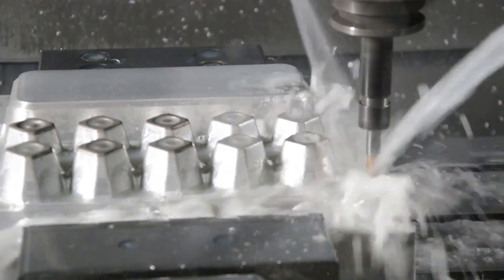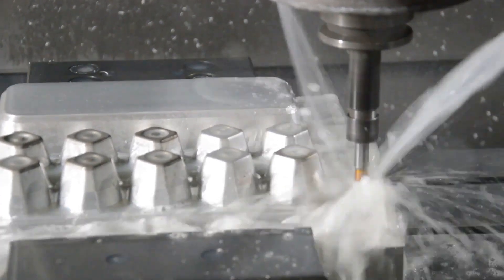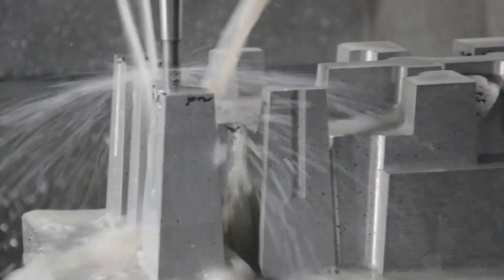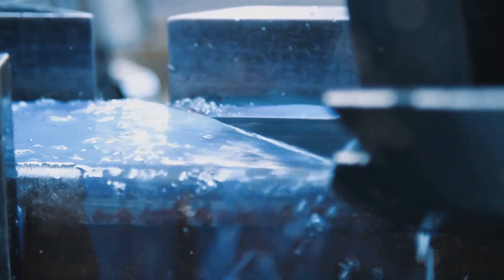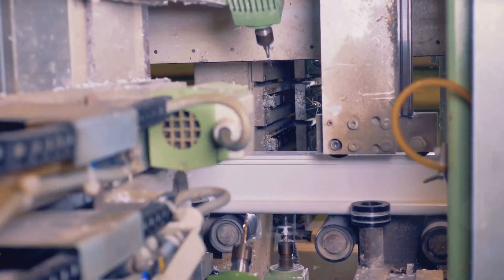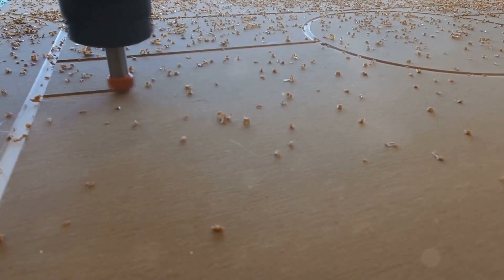Machining Acetal is relatively straightforward, but certain techniques can improve the quality of the finished product. Acetal's high cutting speeds and low cutting forces allow for efficient machining operations. However, its low melting point requires careful consideration of heat generation during machining. Using sharp cutting tools and appropriate coolants can prevent heat buildup and ensure clean cuts. When drilling Acetal, using a drill bit specifically designed for plastics is crucial, as these bits feature a sharper cutting edge and different flute geometry that prevents chip clogging.